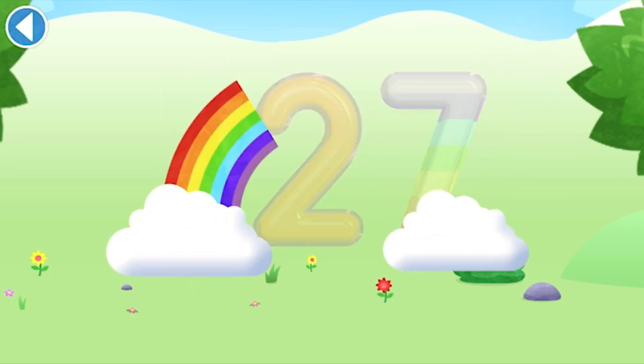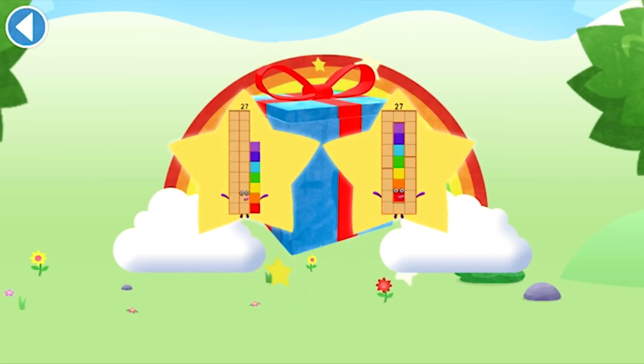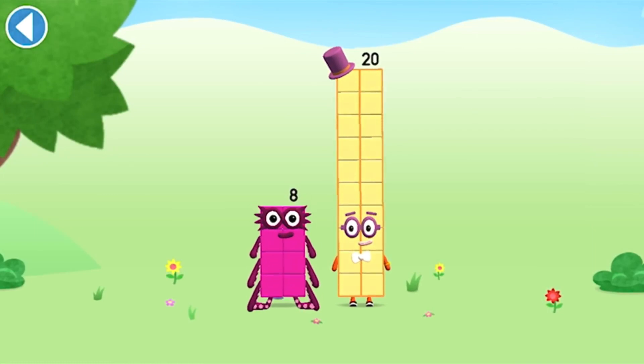Spot on! Well done! You've unlocked a sticker. Which sticker will you choose? You're about to meet number block 28.